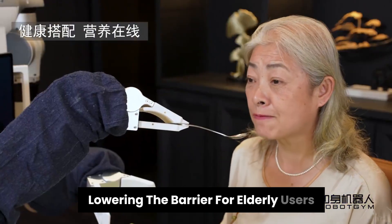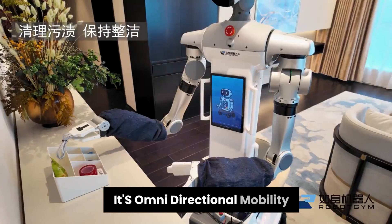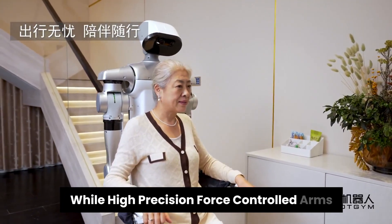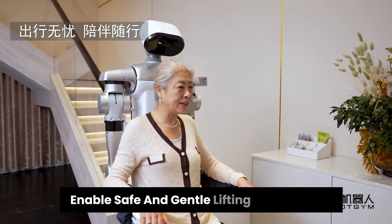All of this can be activated with a single button, lowering the barrier for elderly users. Its omnidirectional mobility allows smooth movement in tight home environments, while high-precision, force-controlled arms enable safe and gentle lifting of frail users.